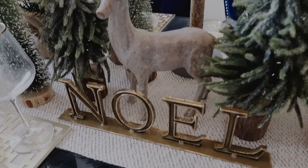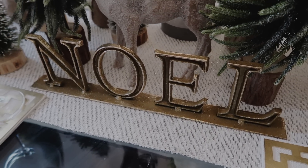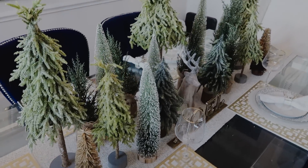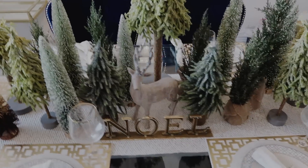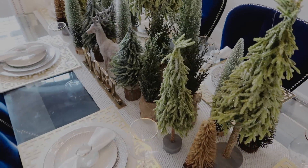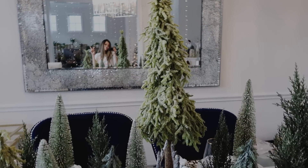Hi guys, happy holidays. As you can see, this is my fine dining area. I added a bunch of trees instead of having one centerpiece down the middle. I knew I didn't want the trees to look stationary, so I made sure that they all look different for a more festive look. I hope this gives you an idea for the next holidays. Let me know if you have any other ideas that would look great for my next table setting.